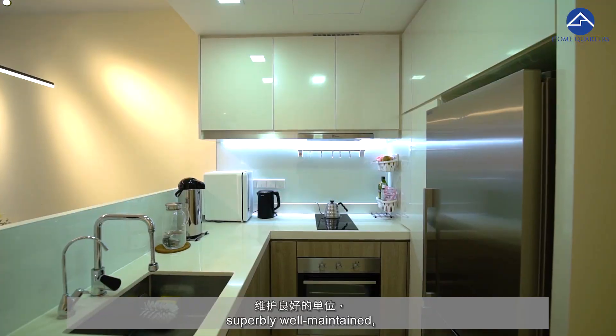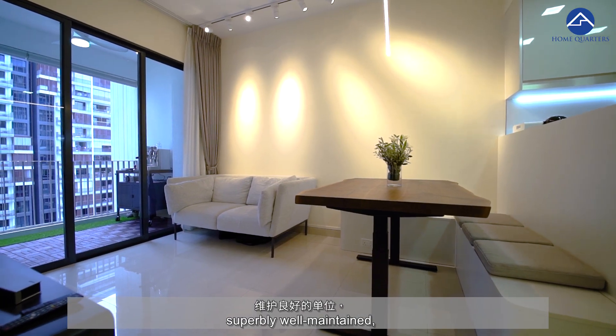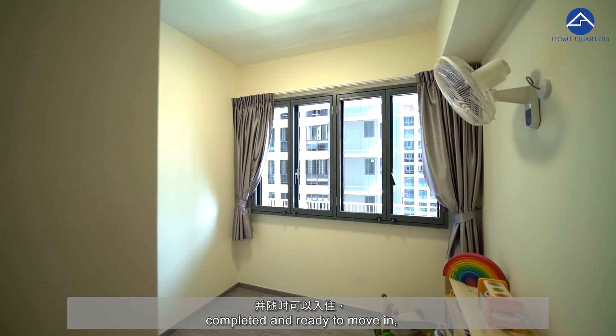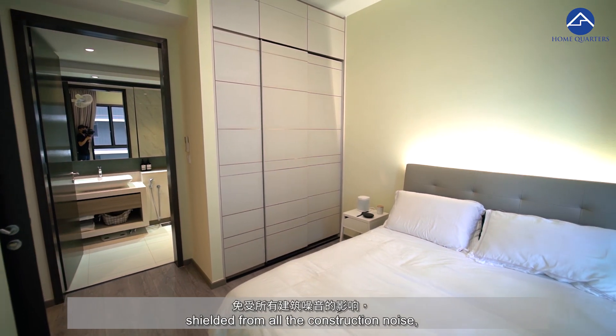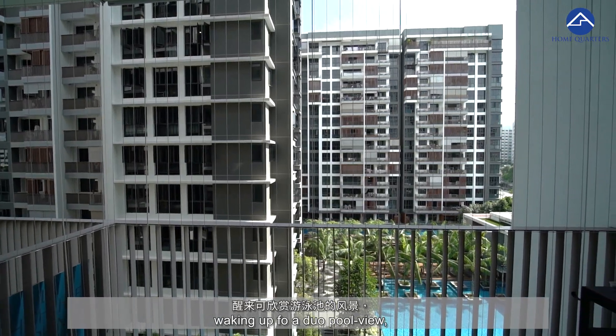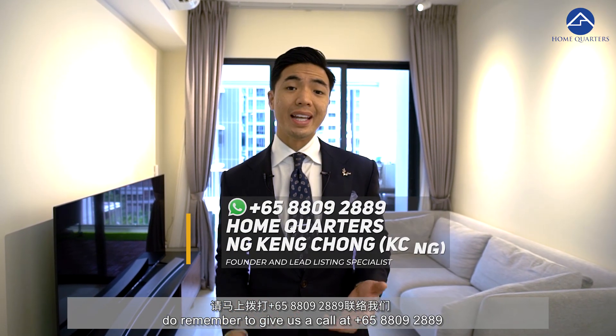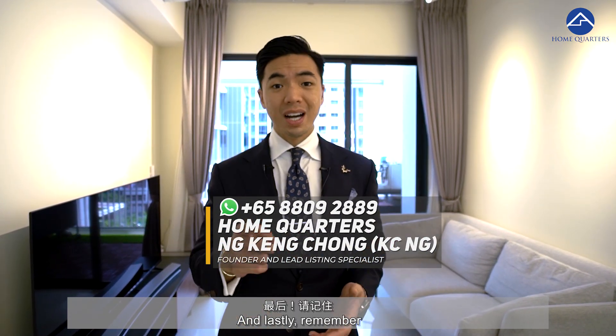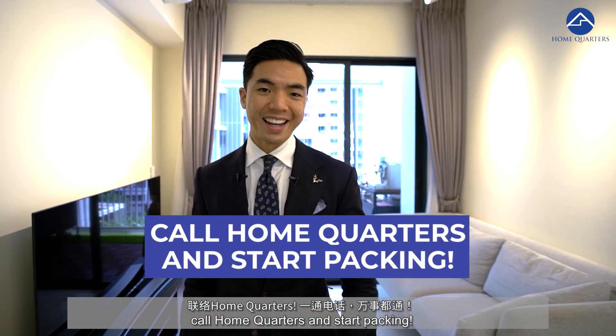So if you are keen on this unit — superbly well-maintained, minutes away from Buangkok MRT station, completed and ready to move in, shielded from all construction noise, with a dual pool view — do remember to give us a call at 8809-2889 to schedule a viewing. Remember: call Home Quarters and start packing.